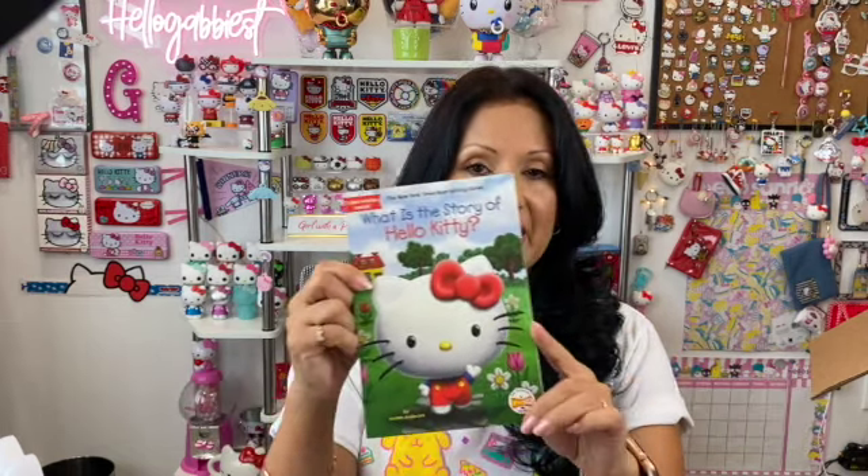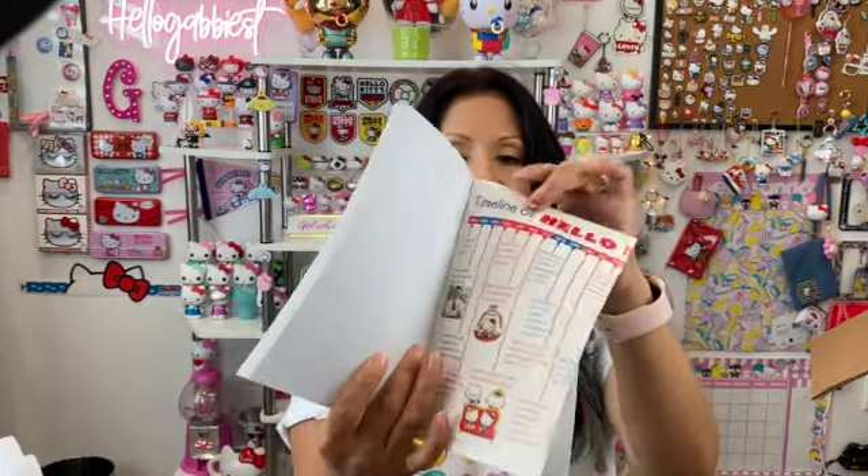Next I went to the High Five store — they just opened one here on the west side in El Paso, Texas. I saw this little book there and thought, wow, I've never had this, I can add it to my collection. It's called 'What is the Story of Hello Kitty?' I really like it because it actually gives you a timeline of Hello Kitty.